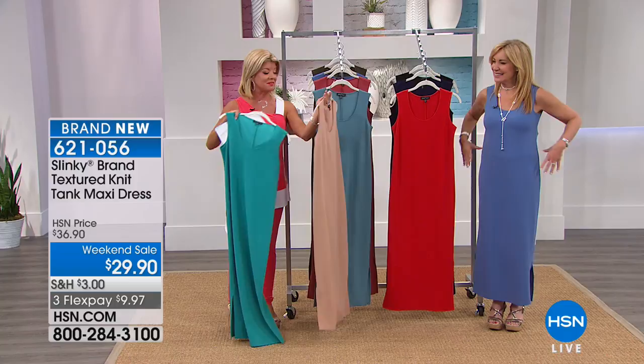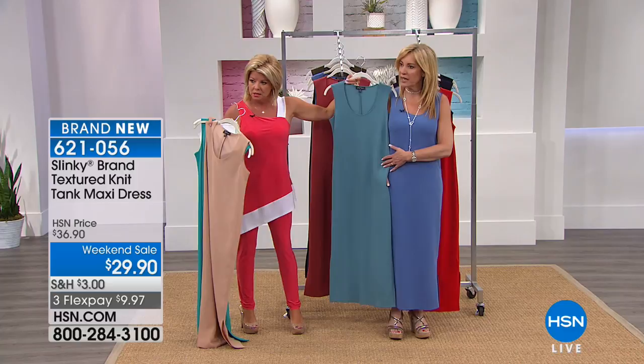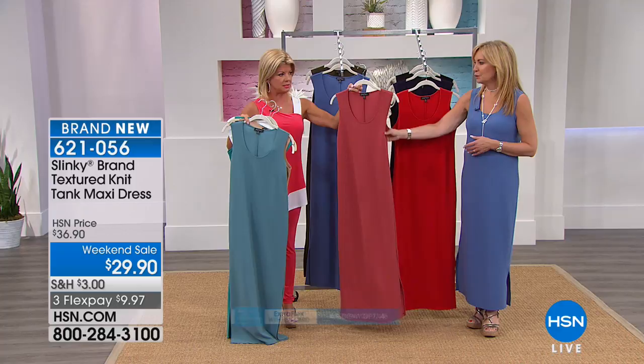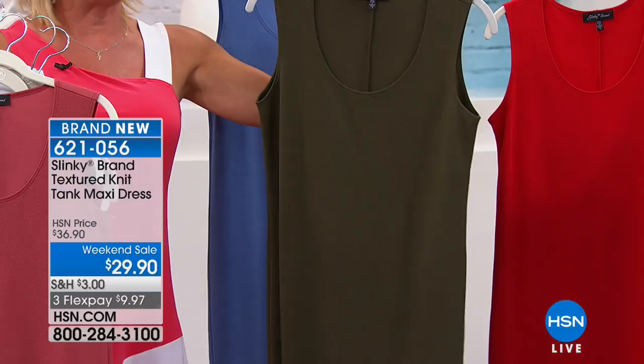They're calling the terracotta color Auburn — beautiful for summer. And then we've had a great transitional color, the olive, which is going to be very, very popular. Extra small through size 3X. And Jackie, you have the classic navy that we're calling rich navy, and then the solid black. It's a true deep navy and you can really see it against the black.